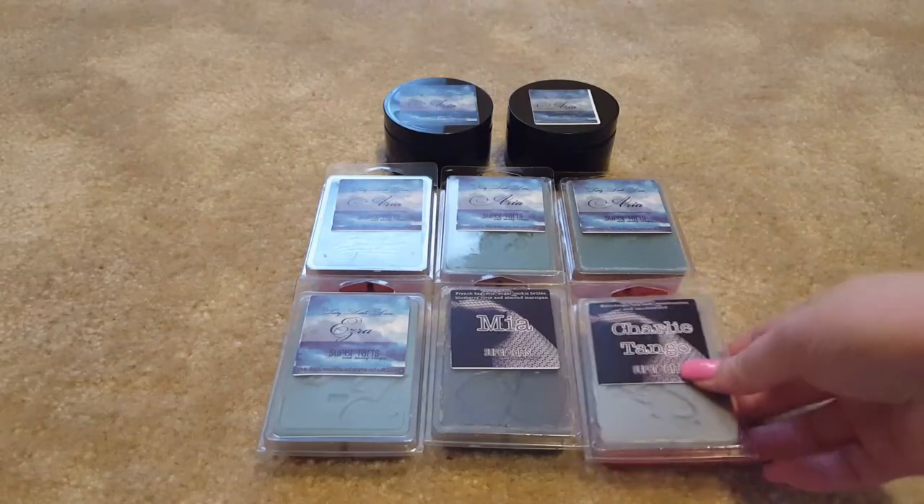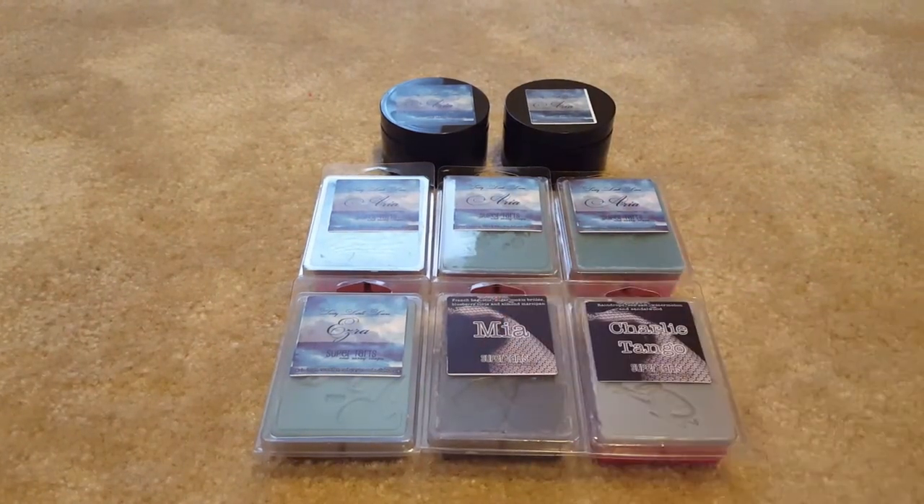That's my little order! I'm expecting my next one to be a lot larger — I already have eight or nine clamshells in my cart that I'm holding for when she restocks, and I'm sure there'll be several more I'll want. I can't wait for my next Super Tarts haul. I am clearly addicted. Thank you for watching — have a good night, bye!